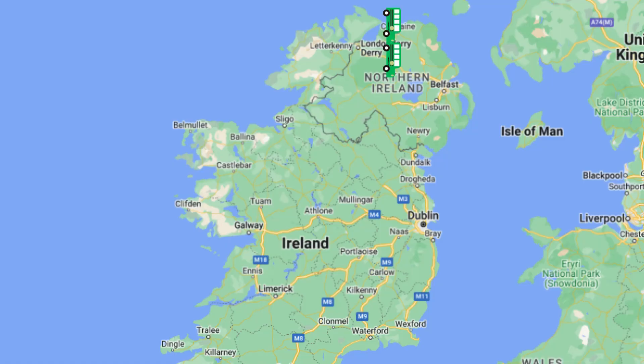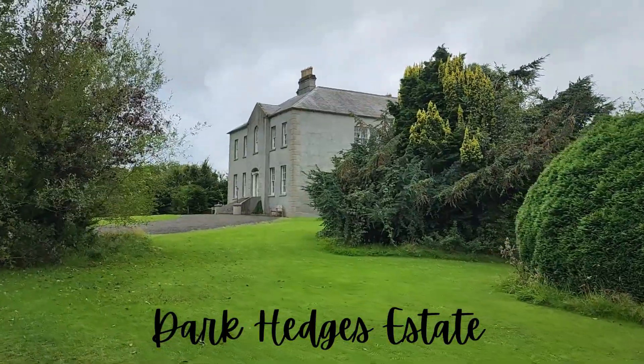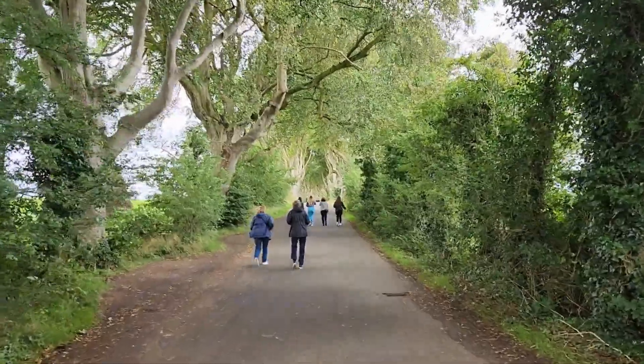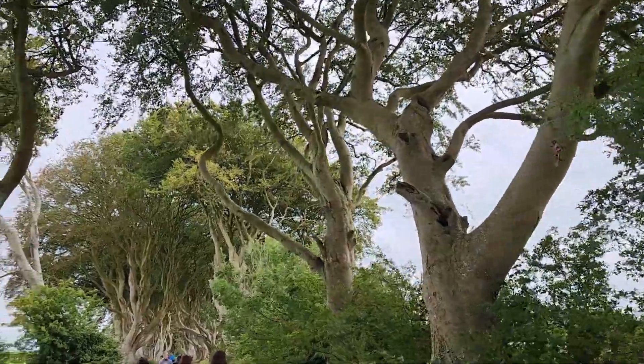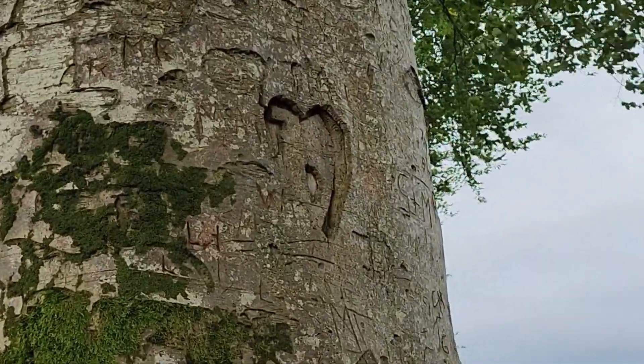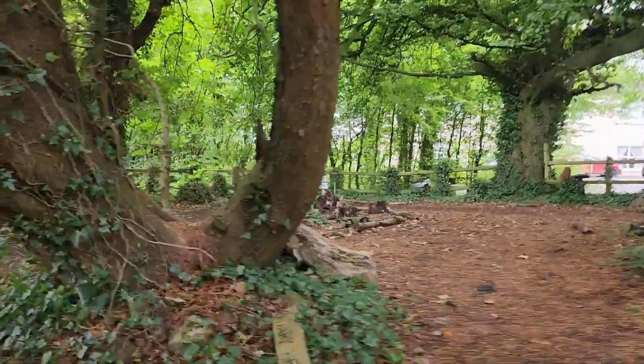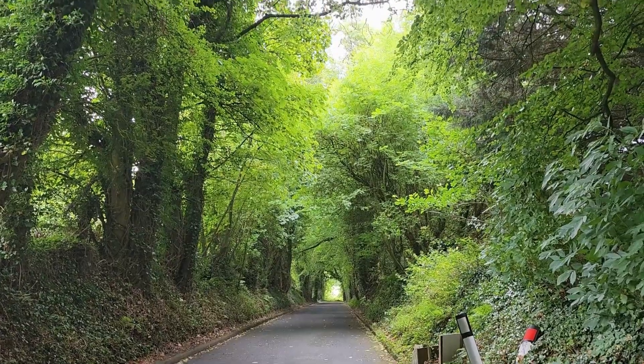I didn't go to the Dark Hedges because of Game of Thrones. I went because, aside from churches, I love trees. Any time I come into a covered road lined with trees, I just absolutely love it, and these trees are amazing. Now this is only a quick stop, so you're only going to get about 15 to 20 minutes. You need to quickly run over, take your pictures, and make your way back. It's not far from where the bus stops to the entrance, but do be warned — it does get crowded here. If you are staying in the area, I would suggest coming really early or really late in the afternoon to avoid the crowds.